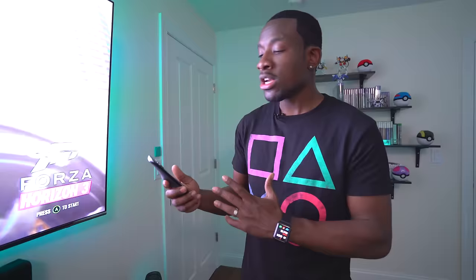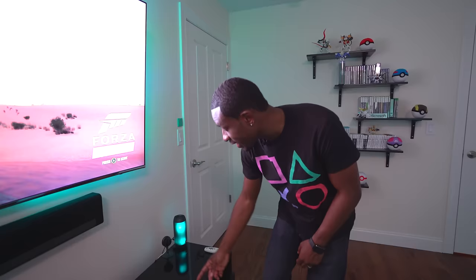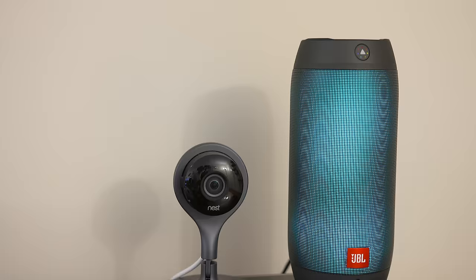Over here I have a Logitech Harmony remote, which connects to a lot of the devices so I don't have to have multiple remotes — it connects them all and makes controlling everything much easier. Down here I've got the Nest security cam so I can keep an eye on my stuff. There's a lot of things here so I want to be careful, but let me show you the actual systems hooked up.